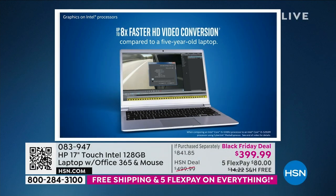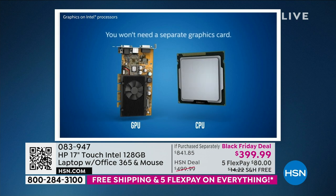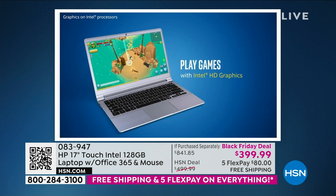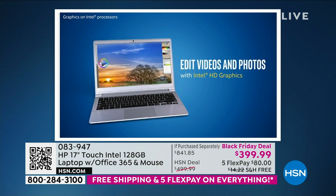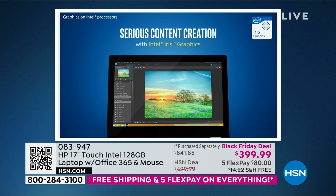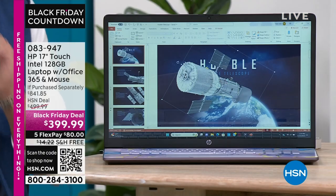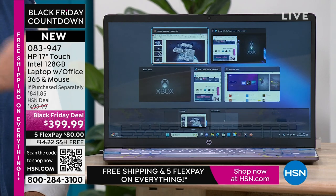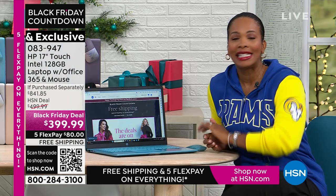How much faster? Up to 12 times better 3D gaming performance, up to eight times faster high-definition video conversion. In the long time you've worked here Tamara — nearly 20 years — how many things can you think of where you can say this is 1,200% better? This is 800% faster, let alone compared to just five years ago. These are standard benchmark tests — up to 1,200% faster 3D gaming, up to 800% faster high-definition video conversion compared to a computer from just five years ago. That is a sea change. How many things can you think of that are that much better? Zero.